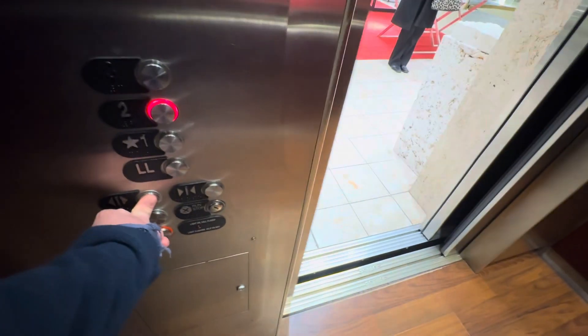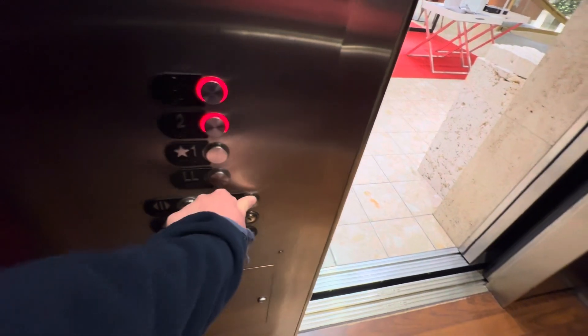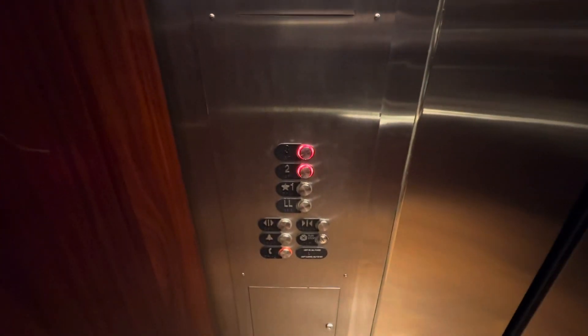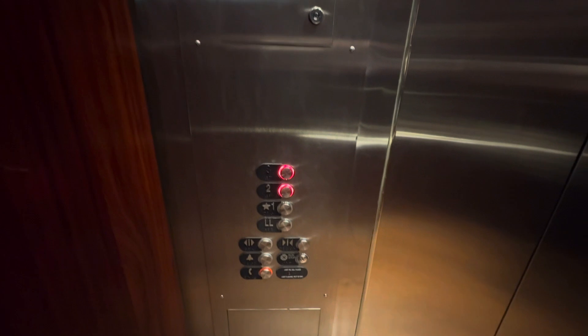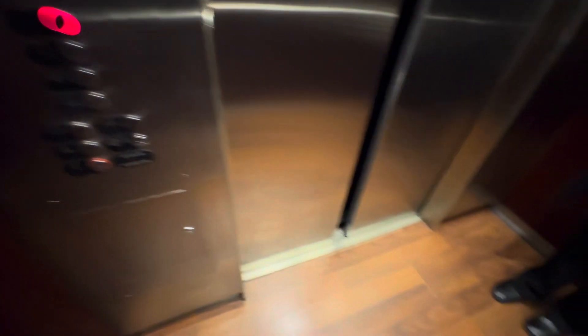Nice motor. Going up. Three? Yes, please, thank you. I just like filming the elevators. Oh, that's fun. You have a nice day, ma'am. Me too.